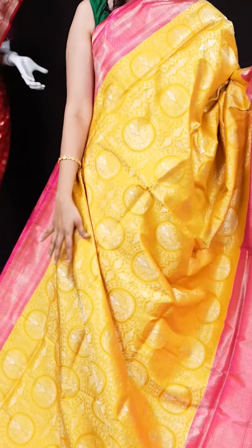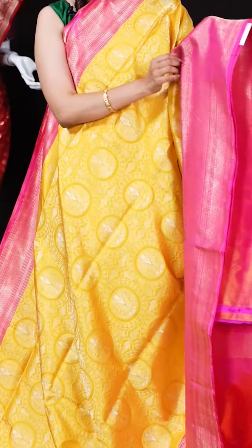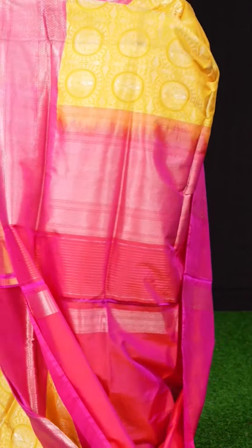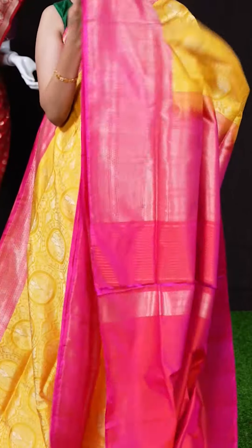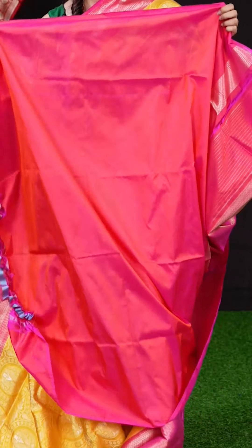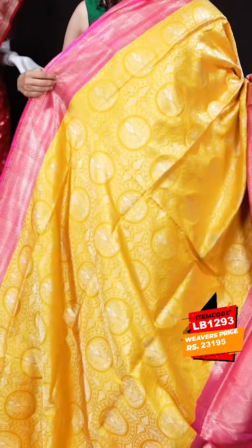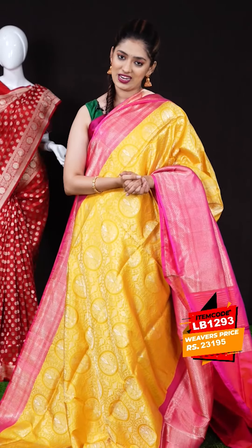We have another yellow color saree with pink color combination. All over we have rudraksha booties, on the border a designer skirt border, and the pallu is a designer matte feel pallu in pink color — a lovely yellow and pink combination. The blouse is a pretty pink color plain blouse with border. The item code is LB1293 and the weaver's price is 23,195 rupees only.